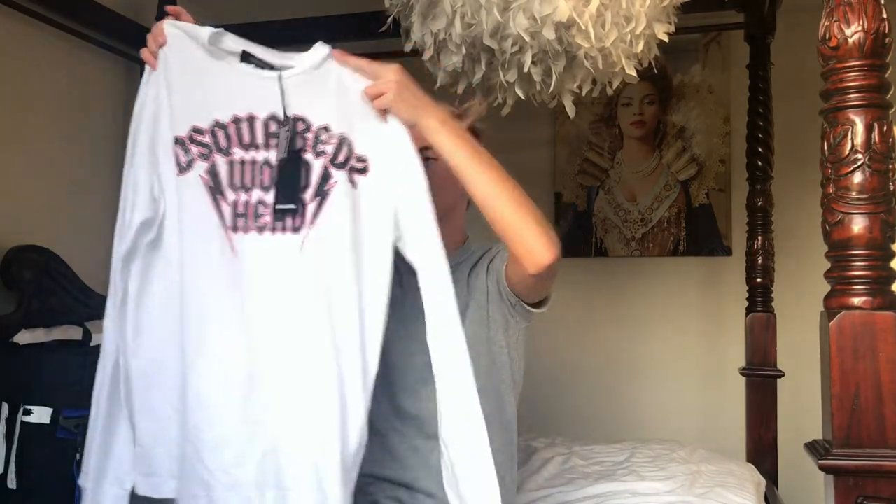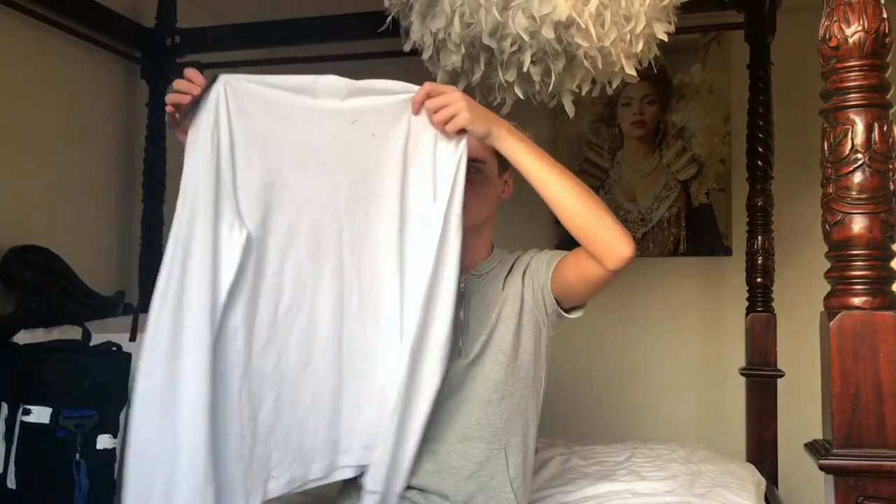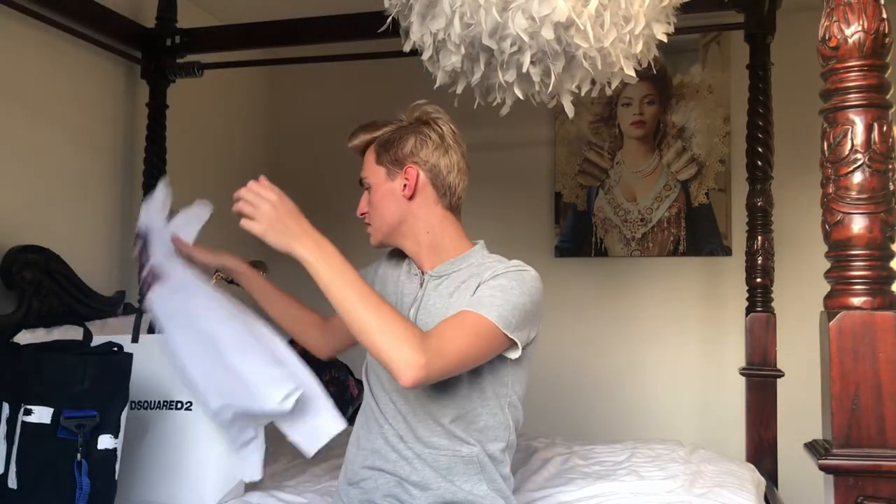It says D-Squared on it, and it's just a white shirt with black lettering and some red details. The thing I really liked about this shirt is that there are quite a lot of holes in it — here on the front and in the back as well. I'm not sure if you can see it. I got this in a size small. My height is 193 centimeters and it fits me perfectly. So that's what I got at D-Squared — this t-shirt.